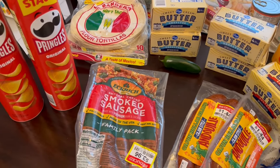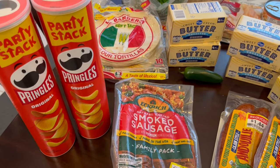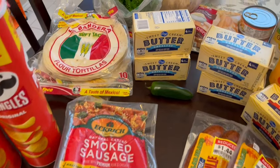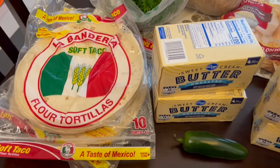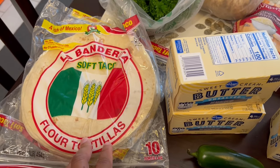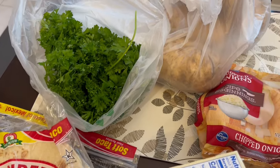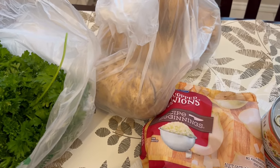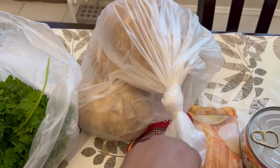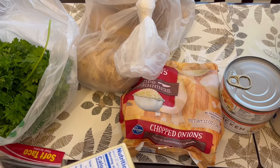Got some great deals. I got these Pringles — they were buy one, get one free — and my four-year-old little boy loves Pringles. My husband likes to eat these tortillas often with different types of dips, and they were also buy one, get one free. I needed some parsley for recipes, and I also got four russet potatoes just to have on hand to make baked potatoes or other recipes.